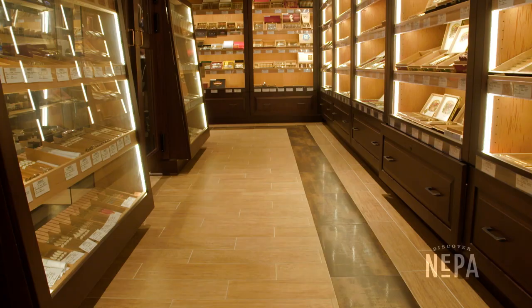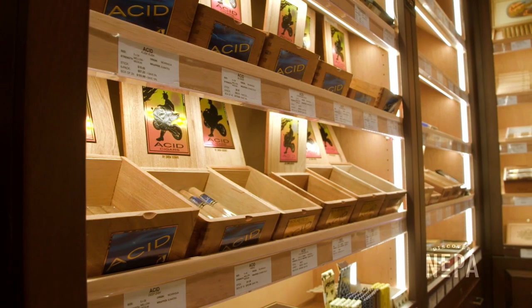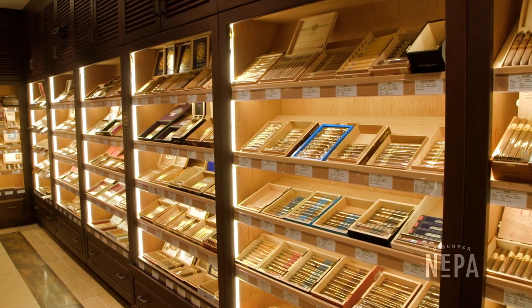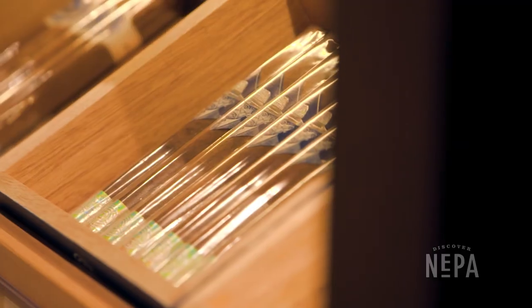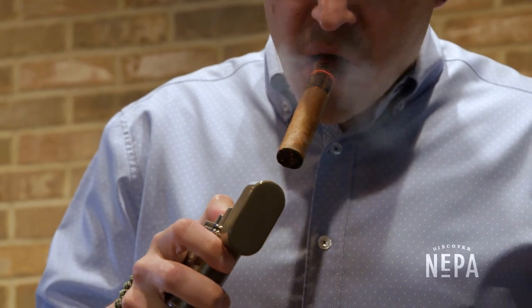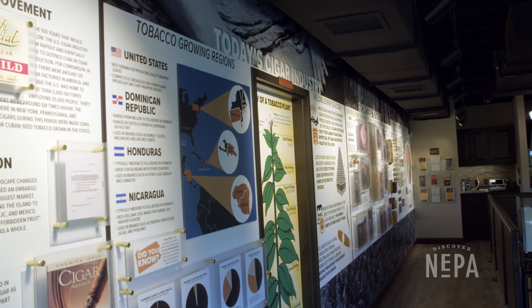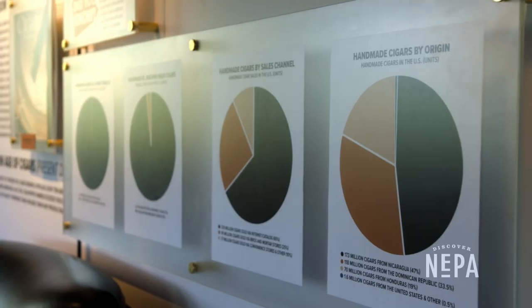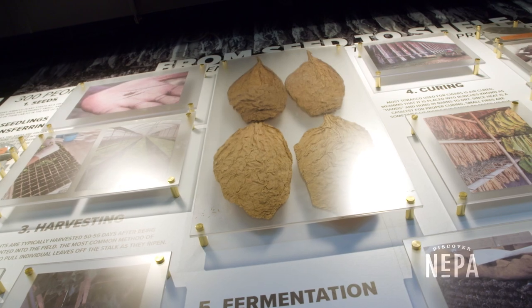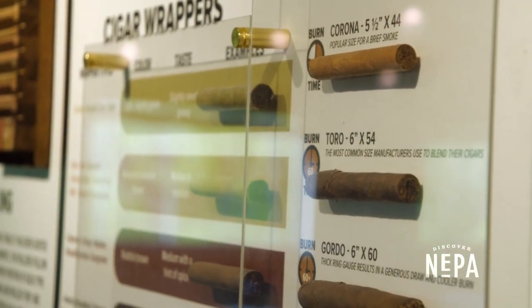We have a beautiful retail store downstairs which houses about 800 different SKUs of cigars. There's a huge variety and we hire tobacconists to help those who aren't necessarily familiar with cigars navigate that and make it a little bit easier. We also have a private room downstairs which can be used for either dining or hosting a business meeting. Our lounge also features a gorgeous museum wall that we created completely in-house, with information on the history of cigars from seed to the shelf and smoking of a cigar.